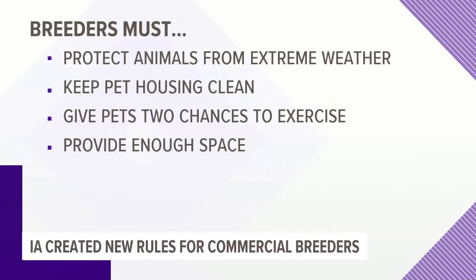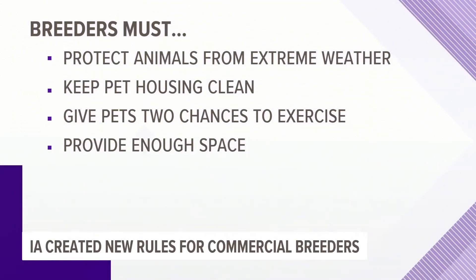Iowa has already taken some actions to keep pets safer. Last year, the Iowa Department of Agriculture created new rules for commercial breeders. State inspectors can now penalize breeders if they don't protect their animals from extreme temperatures and weather, keep pets' housing clean, give their pets at least two chances a day to exercise, and provide enough space for their animals. Inspectors can also limit the number of dogs and cats in a facility.